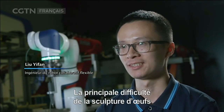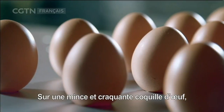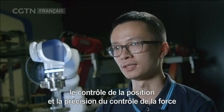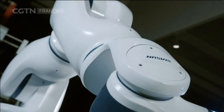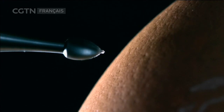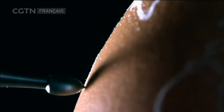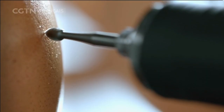Le bras du robot doit avoir un contrôle précis de l'intensité et une bonne perception des espaces complexes. La clé pour réaliser ce travail complexe est ce robot à 7 axes. Différent des robots traditionnels, ces 7 axes de rotation contrôlés intelligemment maximisent les dimensions du bras du robot. Chaque dimension supplémentaire fournit plus d'espace pour le mouvement.